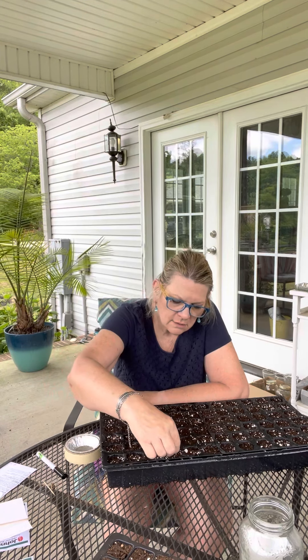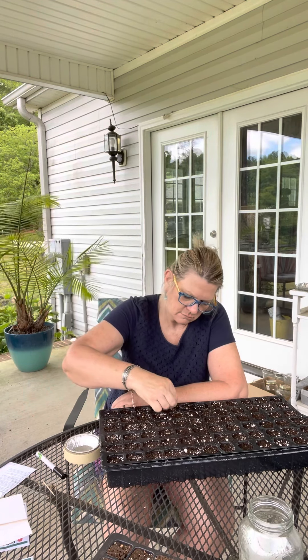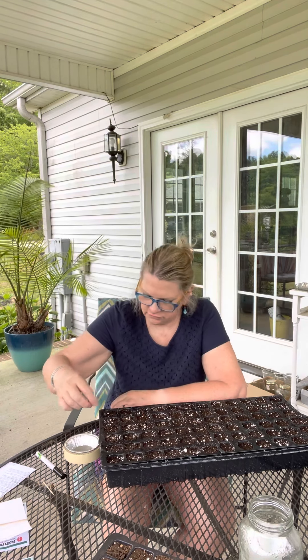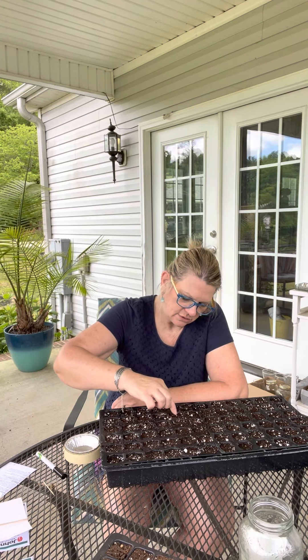I hope you're all having a nice Memorial Day weekend. I am thankful to all the veterans out there who lost their lives defending this country.